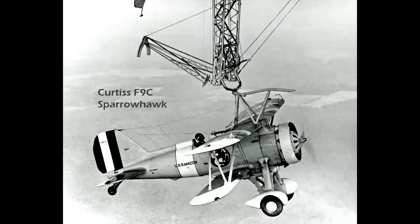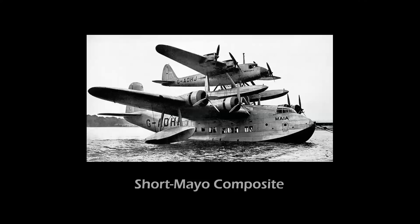In 1933, carrying up to five single-seat Curtiss F9C Sparrowhawks for aerial scouting, the USS Macon served as a flying aircraft carrier for the U.S. Navy. The 785-foot-long rigid airship could also carry two larger Fleet N2Y biplanes for training and courier purposes, flying Navy personnel to and from the giant airship.